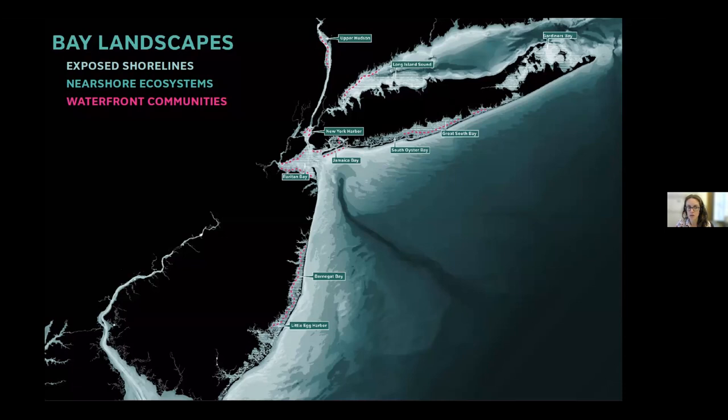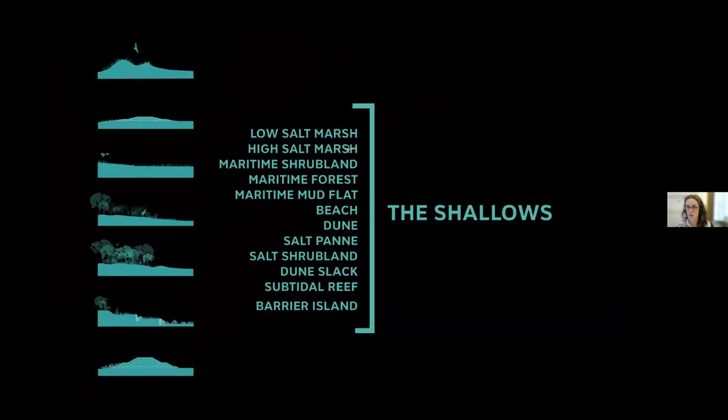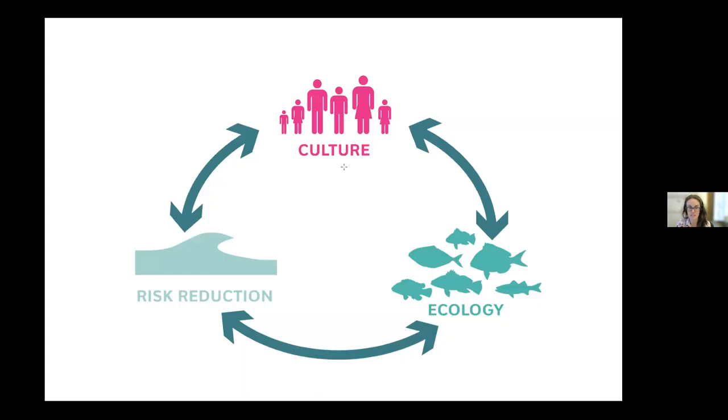We set forward to say: at this intersection of exposed shorelines that are at risk, where there are complex near-shore ecosystems and waterfront communities whose livelihood and culture are tied to the water — how are these communities going to adapt in a way that works with the ecosystems that are there, or in the future with our rapidly changing climate? We came up with the concept of the shallows, looking at shorelines not as a line but as thickened, layered spaces. This diagram guides us even today as we adapt to climate change on our shorelines.